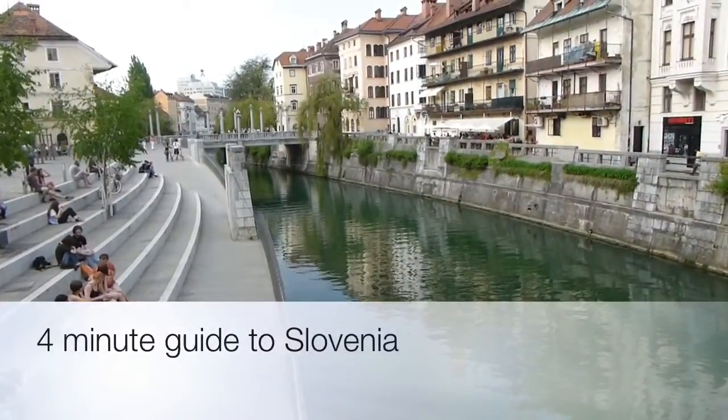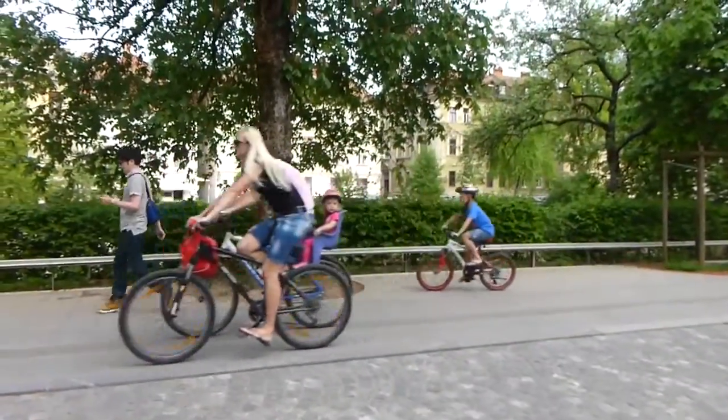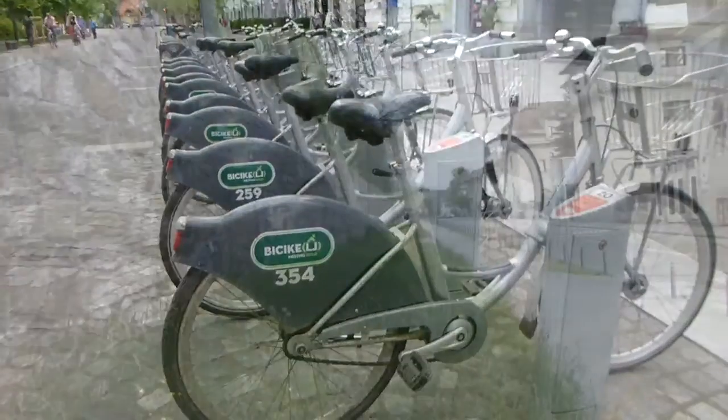Welcome to your 4-minute guide to Slovenia. Starting in the capital of Ljubljana, it's a fairly small town, so it's easy enough to get around on foot, but it's also pretty easy to rent a bike, which is very popular.